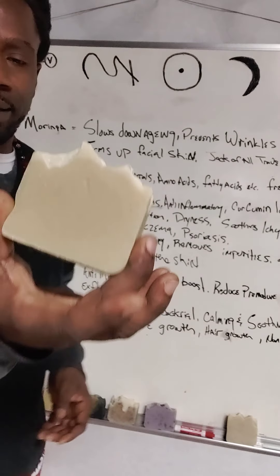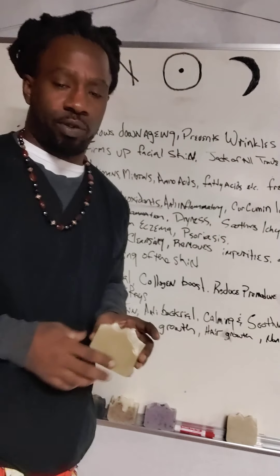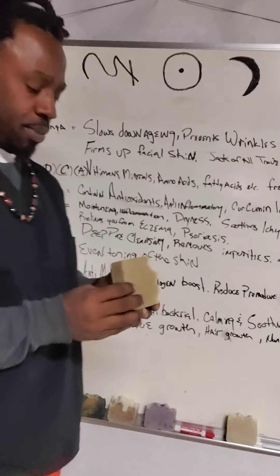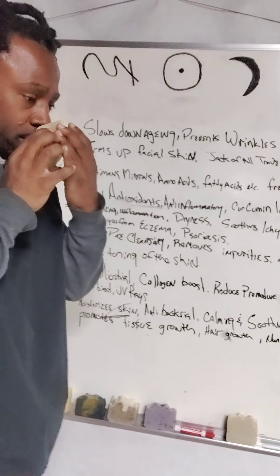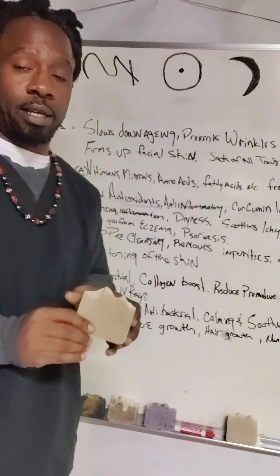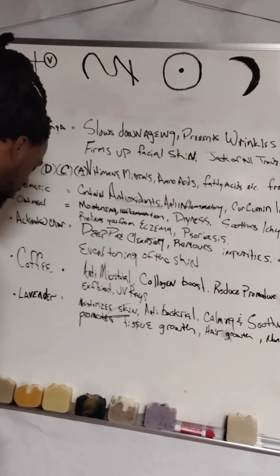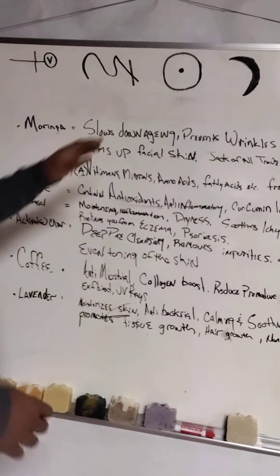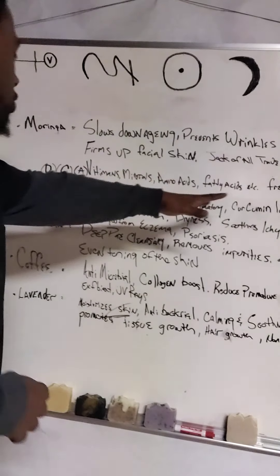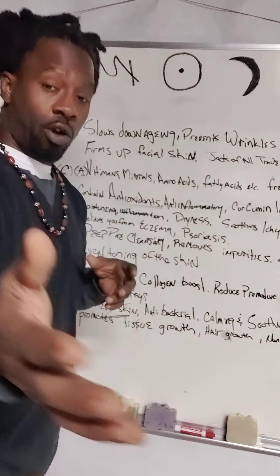My first one is Moringa. This is a light green bar, also infused with sea moss. We keep sea moss in all of our products. I don't put any smell with the Moringa simply because it by itself is what we want this soap to do. So what does it actually do? It slows down aging, prevents wrinkles, firms up your facial skin. That's vitamin A.